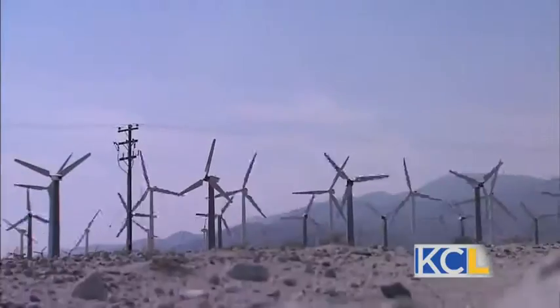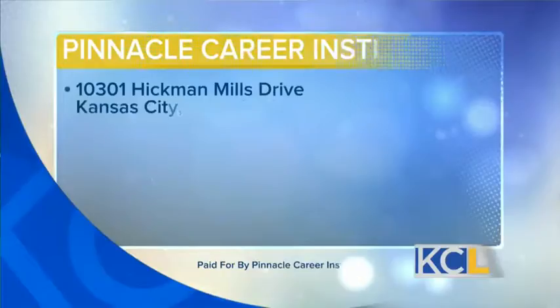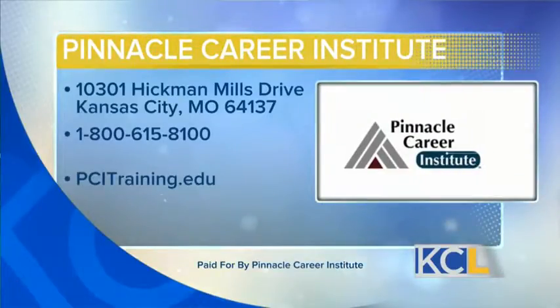So that first thing you said — no fear of heights — probably a pretty important thing to have. Pretty important. This is amazing, and it's not terribly heavy, but when you start to think of everything piled on to do the job. For more information, you can visit PCITraining.edu or call 1-800-615-8100. It's really a fascinating career possibility, and you'll get a view of the world like no other.